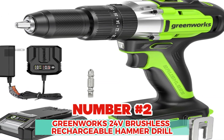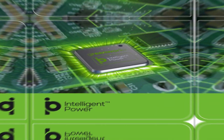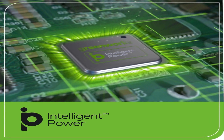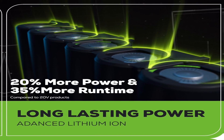Number 2: Greenworks 24V Brushless Rechargeable Hammer Drill. When it comes to power tools, the Greenworks 24V Brushless Hammer Drill is the superhero you didn't know you needed. Whether you're hanging up a picture frame or tackling a tough surface, this drill has the muscle to get the job done.